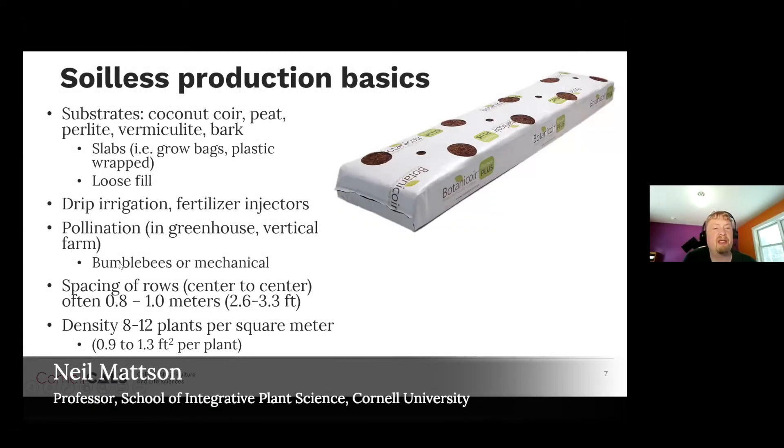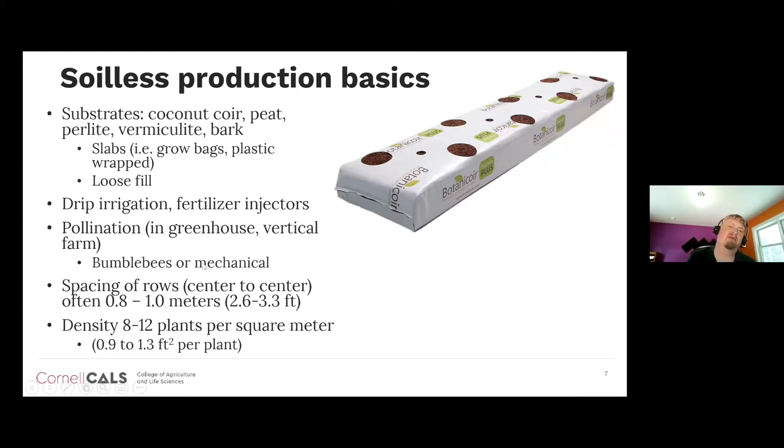Commercially available bumblebee colonies need to be redeployed every six to eight weeks, or you could use mechanical ventilation. At the small scale of research we have at Cornell, it wasn't practical to obtain bumblebees, so we actually used a battery-operated leaf blower, throttled down. Once a day we would move through the crop and try to carefully blow the flower clusters to mechanically pollinate them. It was decently effective, but we would periodically see misshapen fruit indicating poor pollination.